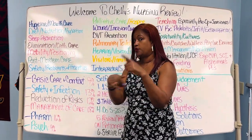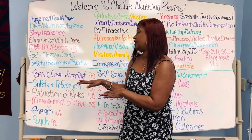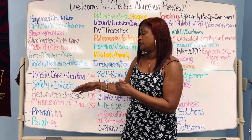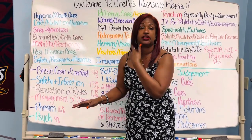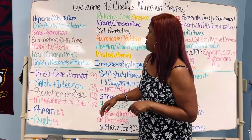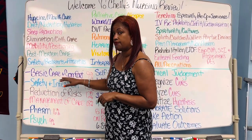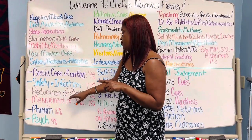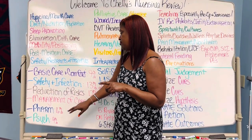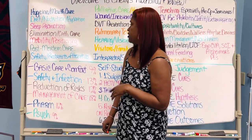Just to review: the candidate report that a student gets if they fail the NCLEX is going to list the different subjects they failed in. By far the number one area of failure is basic care and comfort, followed by reduction of risk, safety and infection, management of care, pharmacology, and psych. I hope that helps somebody out there.